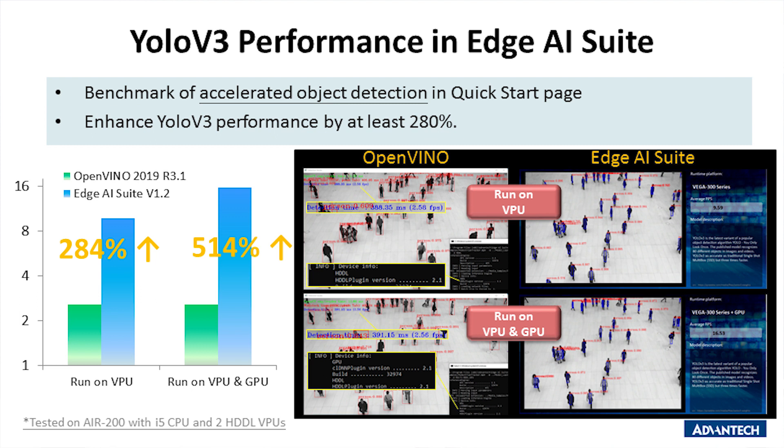Edge AI Suite includes an optimized pre-trained YOLO object detection model that's popular in surveillance. We can sample the accelerated object detection in the Quick Start page and find the VPU usage in the System Monitoring page. VPU usage proportionately reflects VPU performance in frames per second. The graph compares YOLO V3 inference performance for OpenVINO and Edge AI Suite, showing performance improvement from 3 to 10 frames per second. Performance can be improved even further when running on VPU and GPU simultaneously.